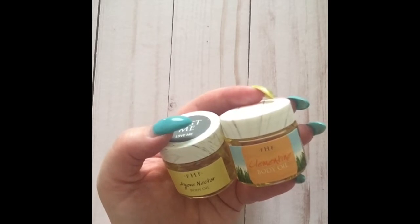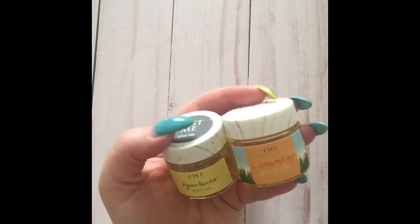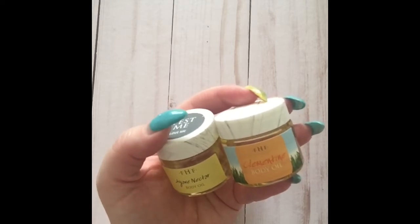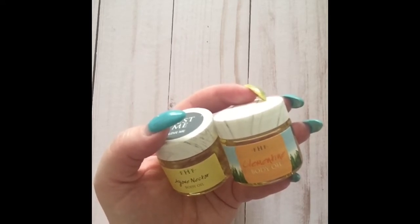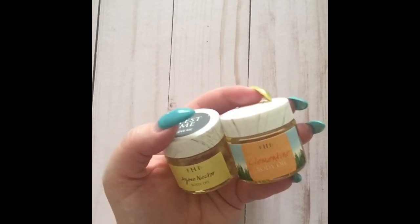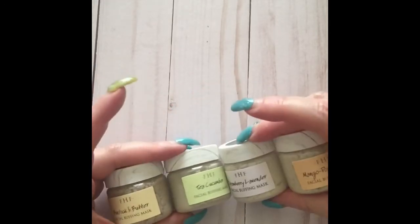I originally thought these were strictly body oils, but I was incorrect. At the FarmHouse Fresh presentation in Vegas, they said these are perfectly fine to use on the face, for your cuticles, and even in your hair — use them wherever you'd use an oil. I'm super excited to try oil cleansing with these.